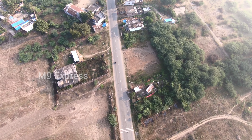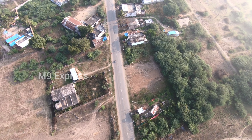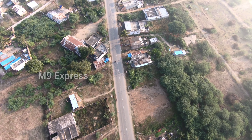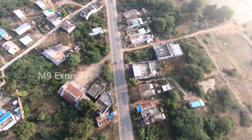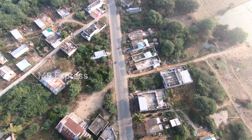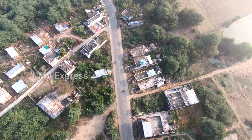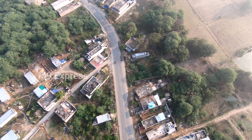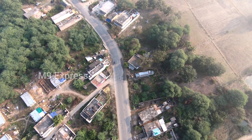We can see the drone view on the road side. At the back of the park, we can see the drone view clearly from the top angle.